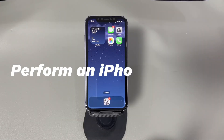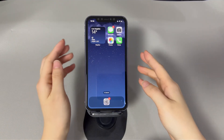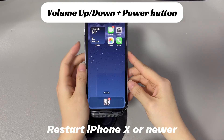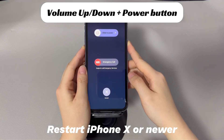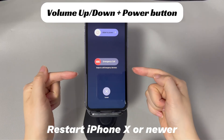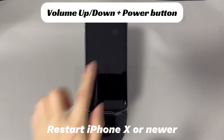Fix 4: Perform an iPhone restart. In the case of an iPhone showing no service due to a software glitch, a restart is a wise move to clear it and troubleshoot network problems. It won't delete any content on your phone. On iPhone X, 11, or later: press and hold the volume up or down button and the side button until the power-off slider appears. Drag the slider to the right and wait 30 seconds. To turn back on, press and hold the side button until you see the Apple logo.